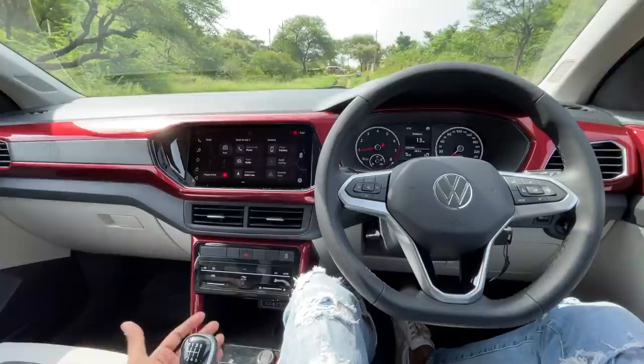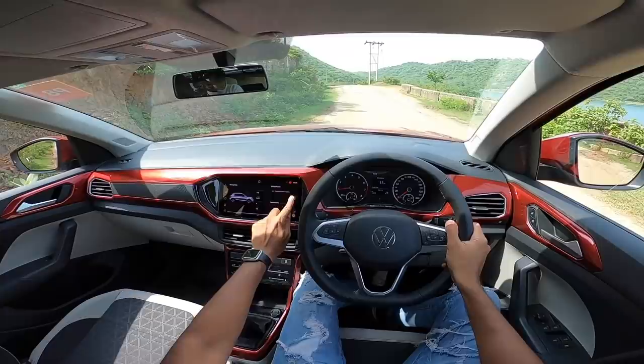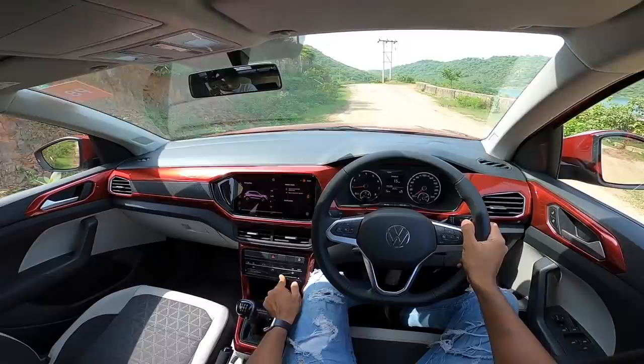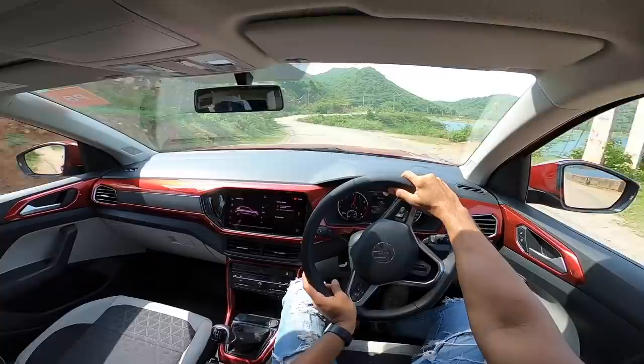All set to go - turning off the air conditioning, handbrake down, turning off traction control as well. The air conditioning could have had physical controls, which would have been slightly easier. Into first gear, revving the motor all the way to slightly under 4,000 rpm, and oh - that's quite a lot of wheel spin on offer. This engine feels so freaking punchy in the manual.